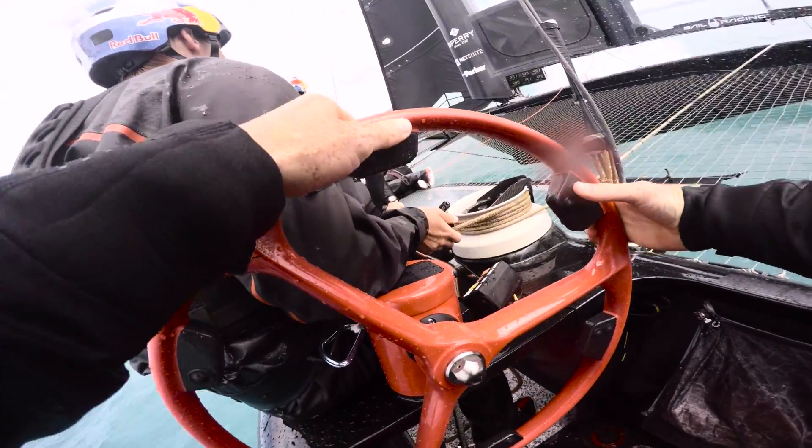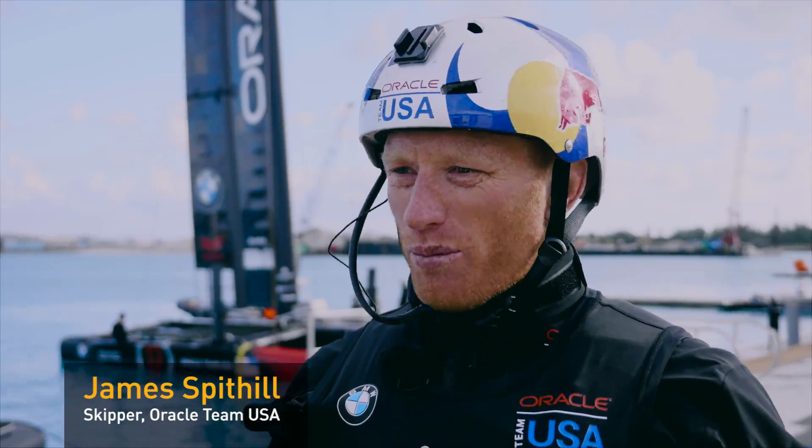The boats really need to try and stay foiling and stay in the air, and there are so many variables going on that you need accuracy, you need speed.